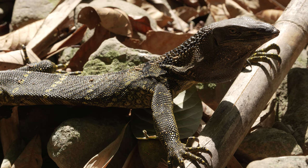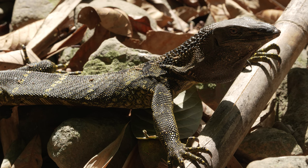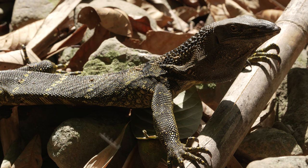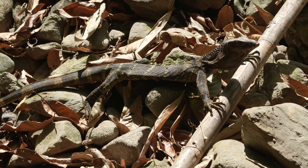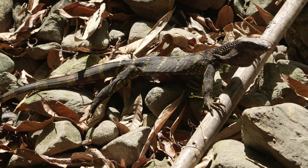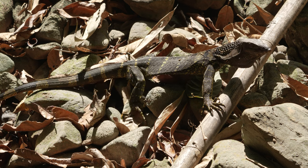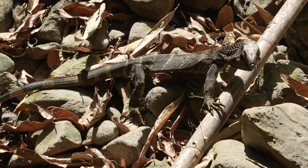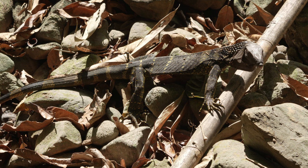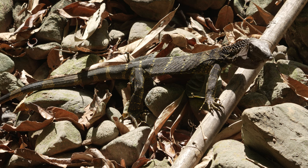Despite being rare in the wild, it is relatively popular in the exotic pet trade, and from that I have learnt that it can live up to 20 years in captivity and has a mild temperament. Just look at that astonishing tongue, picking up scent in stereo from its environment.